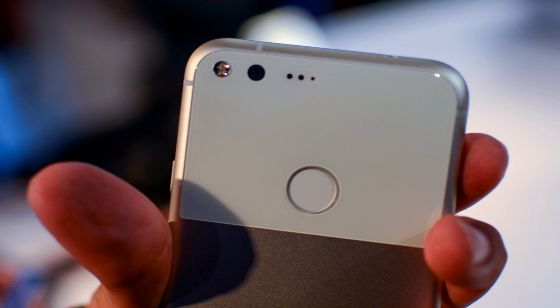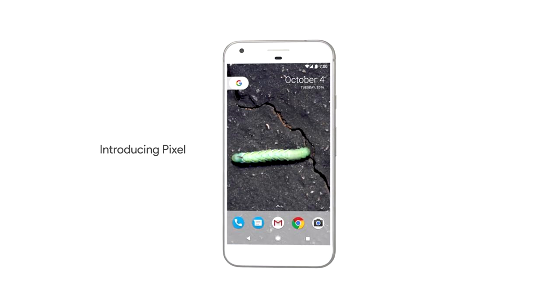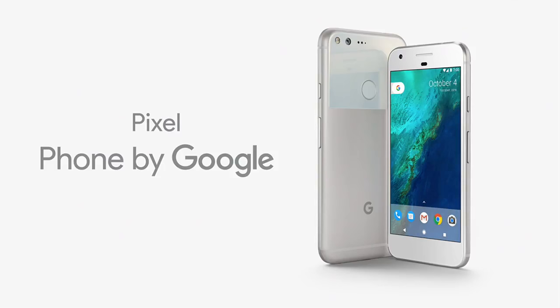Hello everyone, this is your beloved Angad Gaurav, and today in this video I'm going to talk about the new phone by Google. Yes, I'm talking about the Google Pixel. The Google Pixel and Google Pixel XL were announced on the 4th of October by Google, and this phone is doing rounds in the tech sphere — everyone is talking about it.